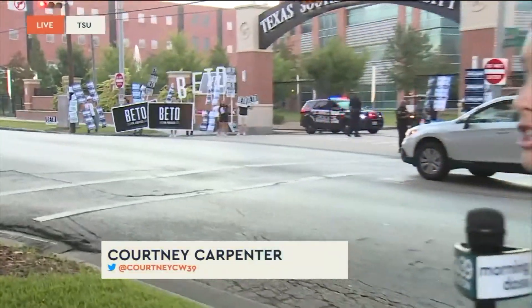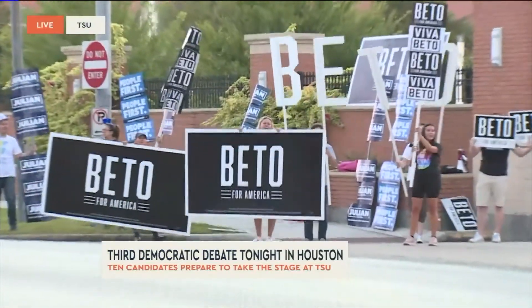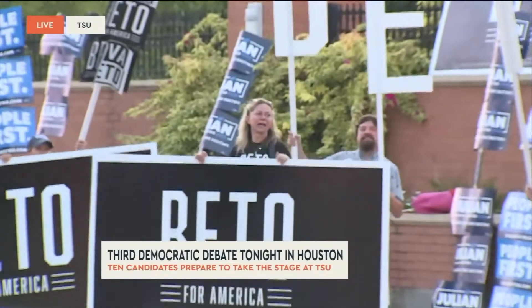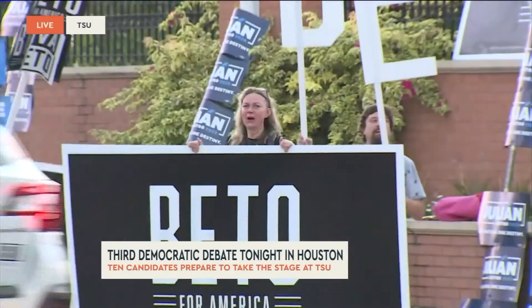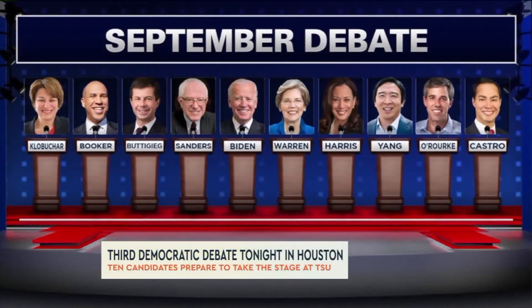Already there's excitement in the air this morning. You can see folks back here cheering with their signs — they are ready to go. It's an exciting day, not just for folks on campus but really for our city as a whole. The debate is set to start at seven o'clock this evening. It's going to be interesting to see all the dynamics since all 10 qualifying candidates will be sharing the same stage for the very first time.